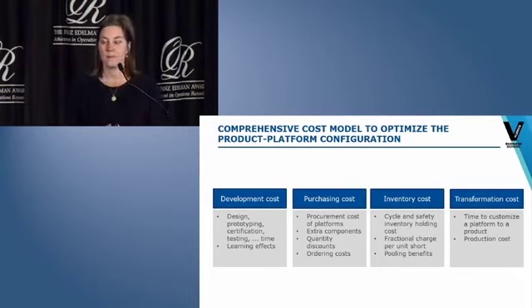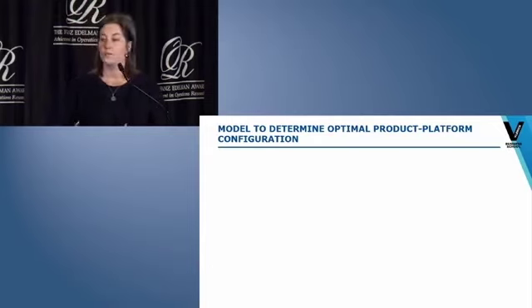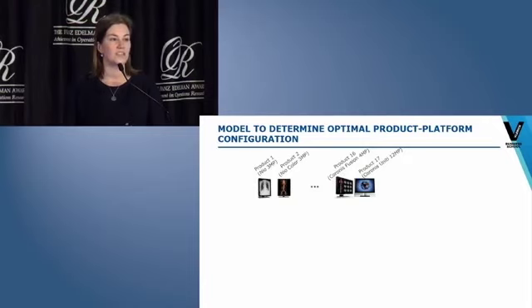We calculated the net present value of all costs incurred over the lifetime of a platform. Certain costs, like development, are only incurred once, while others are recurring every year. Besides the benefits of platforms — such as the reuse of development efforts and the reduced inventory thanks to more commonality — it was important to Barco that we also included the customization costs to adapt the platforms to individual product requirements. By taking into account all these cost factors, we could weigh off both the cost-benefits against the disadvantages of a platform implementation.